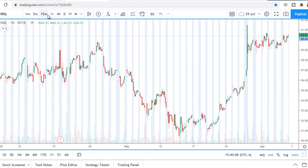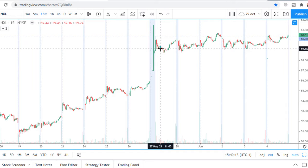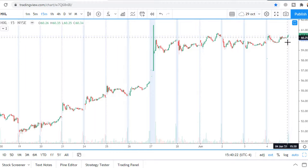Opening the 15-minute chart, you can see that after the gap up there was a consolidation with tightening and higher lows. Buyers want to push price as close to the resistance as possible, already having enough energy to push it higher on one of the next trading days easily.